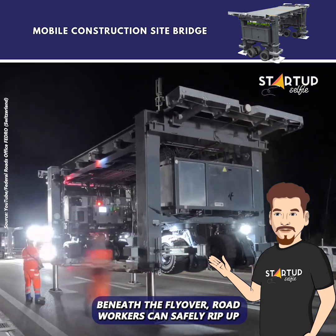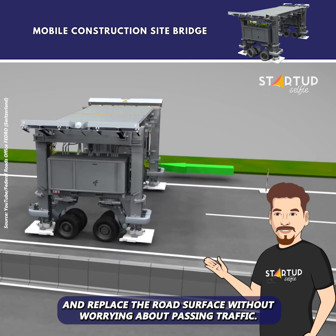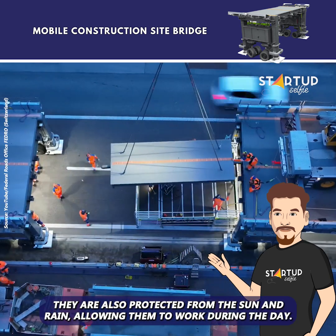Beneath the flyover, road workers can safely rip up and replace the road surface without worrying about passing traffic. They are also protected from the sun and rain, allowing them to work during the day.